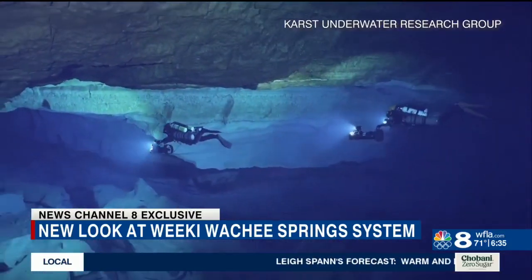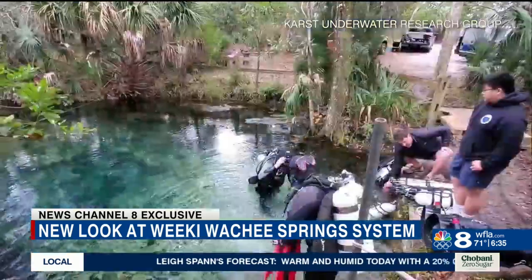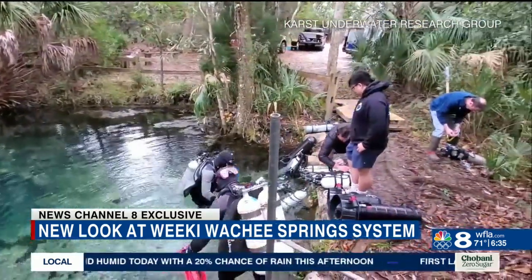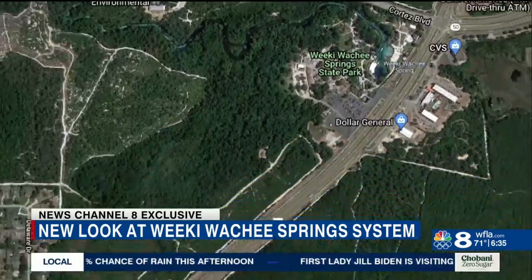It had taken almost two years of looking, and we were actually able to find where the spring source was. Brett Hemphill is a director with KUR and is one of only a handful of people to have seen this with his own eyes. The group takes months to plan these dives that bring them miles back into a spring system.